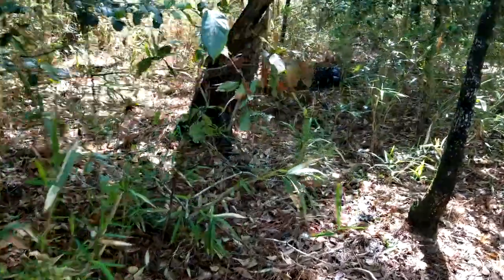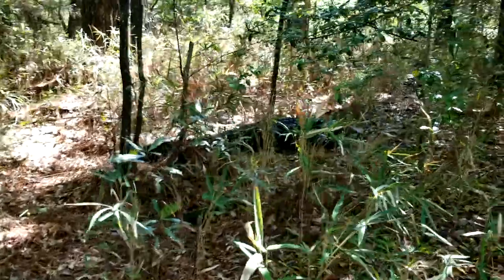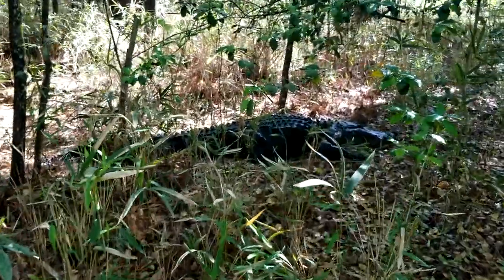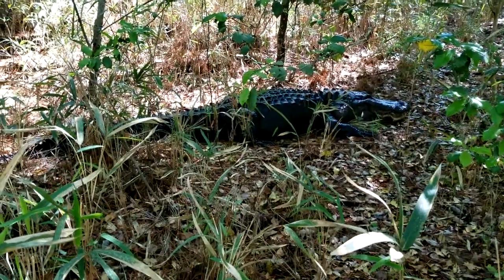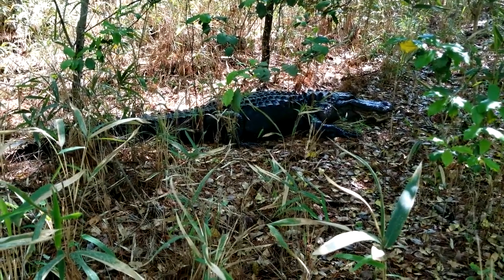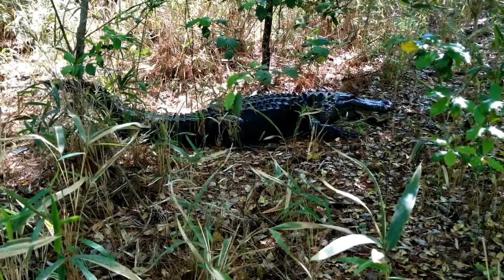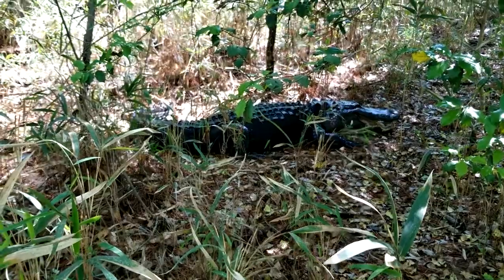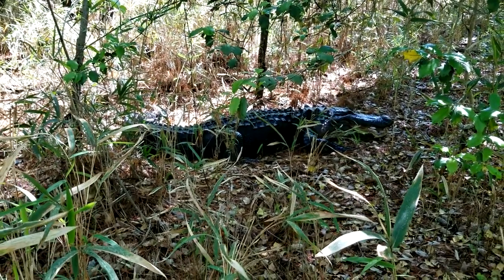The next animal we are going to see is the largest predator in the area. As I walked down the trail to check the cameras one day, I noticed this guy — an adult male alligator about 10 feet long who was not happy to see me. He has a powerful tail to help him swim and will use it to defend himself. He hissed loudly to scare me off and I left him alone.